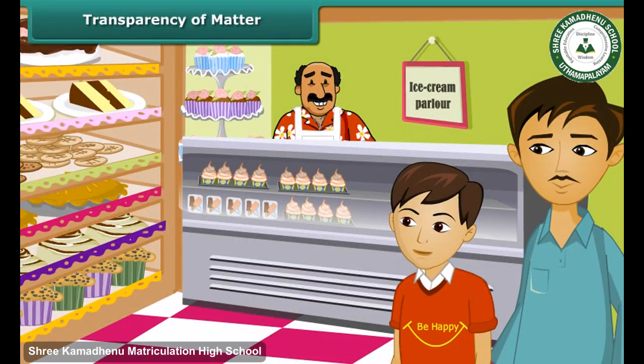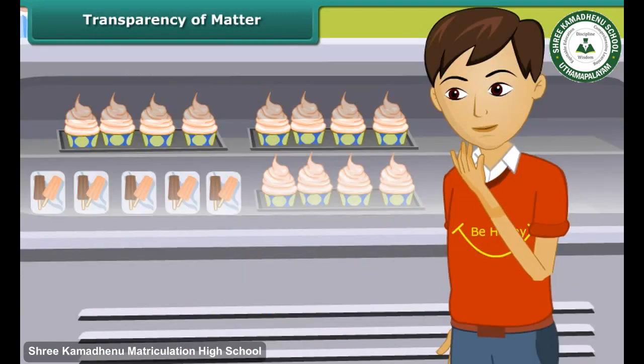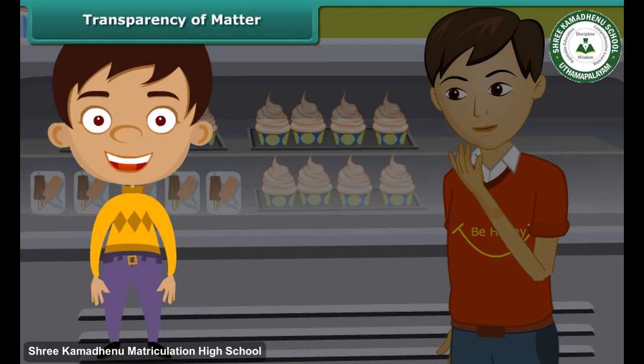Ashish's father took him to an ice cream parlor one day and asked Ashish to choose a flavor. The ice creams were placed in a refrigerator with glass tops. Ashish could very easily choose a flavor without any assistance from the person at the counter, because the refrigerator had glass tops and glass is transparent. A transparent substance is a substance that allows all light to pass through it, absorbing very little light, so it appears clear and things can be seen through it.